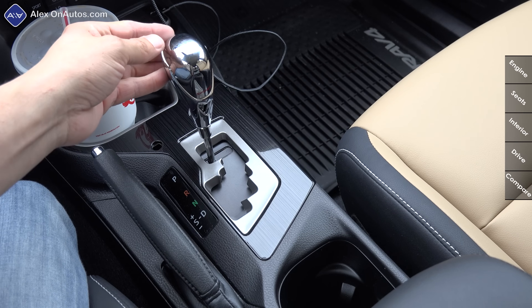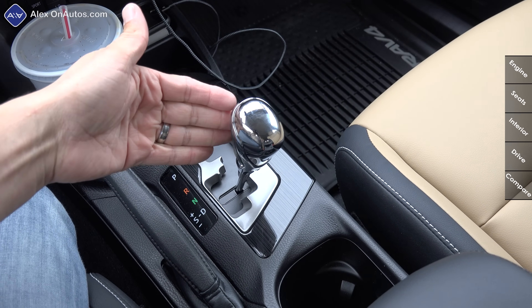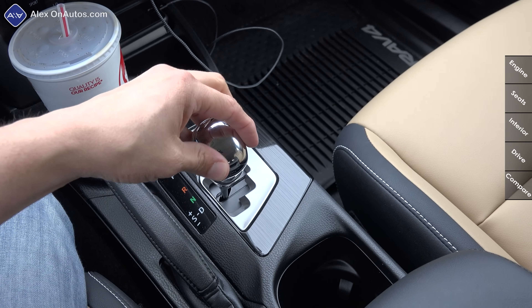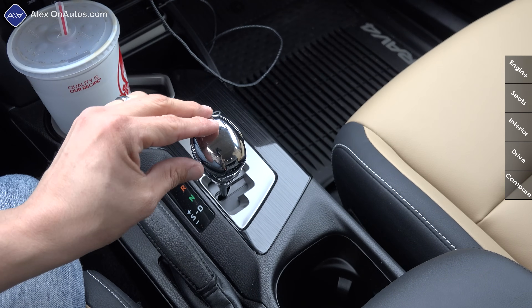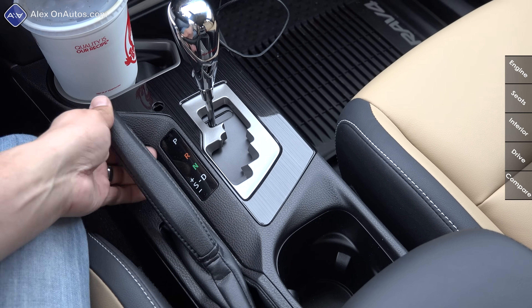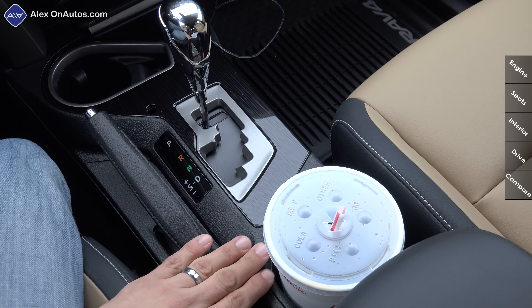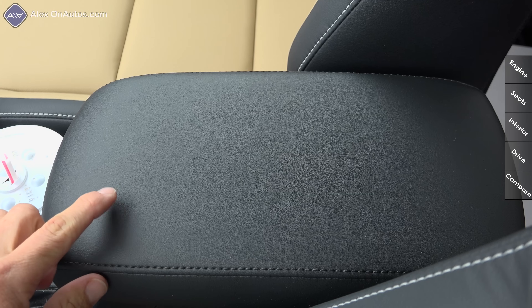The shifter is a gated version — no button, you just pull it through the gates to get to drive, click it left for Sport mode, up for upshift, and down for downshift. This is not a true manual mode, more of a sport-automatic, but it does allow some gear selection. Unusually, the RAV4 continues to use a traditional handbrake. Between the front seats there's also a second large cup holder — deep enough to swallow a large takeout soda.